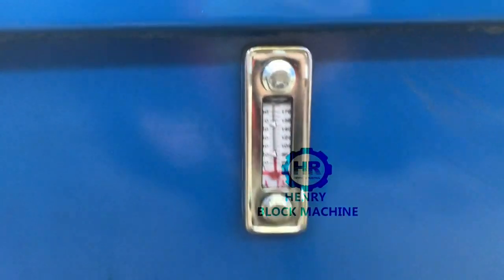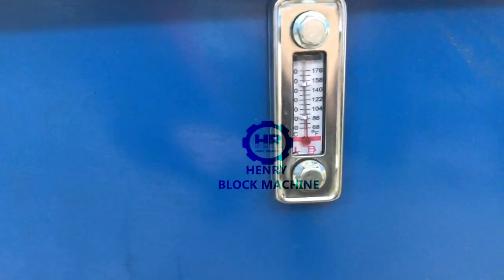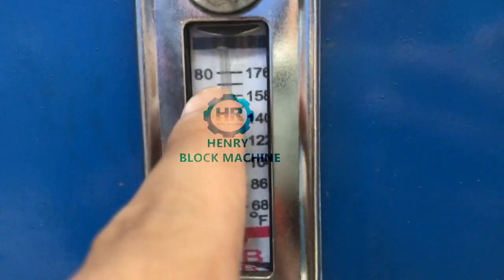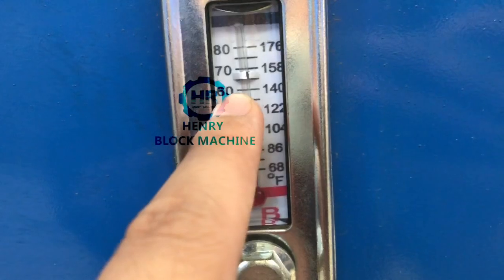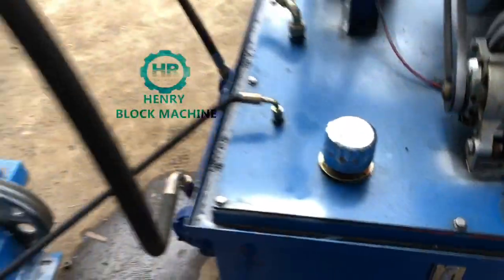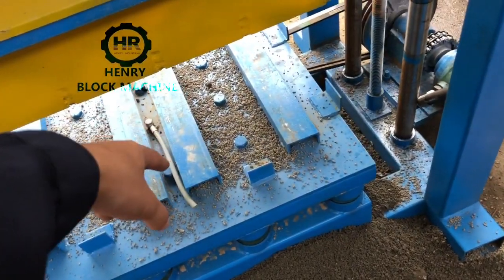Here is the gauge that shows how much hydraulic oil you have filled inside. You can see it goes to 80. You have to fill the hydraulic oil to the 60 mark — 60 is enough. Fill the oil to the 60 level.